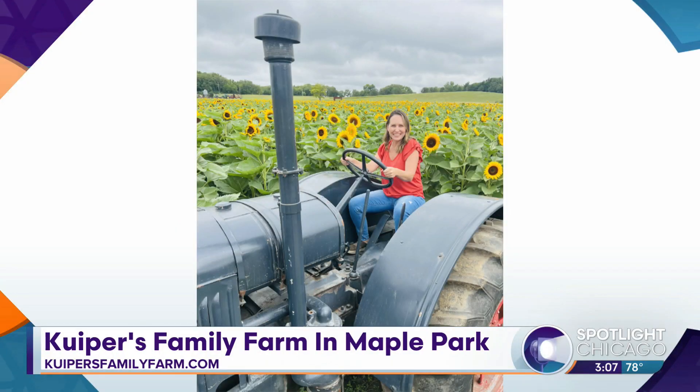If you're looking for an amazing spot to check out this week or over the weekend, take a look at this. We were just at Kuyper's Family Farm in Maple Park. They have their sunflowers and zinnias in full bloom.